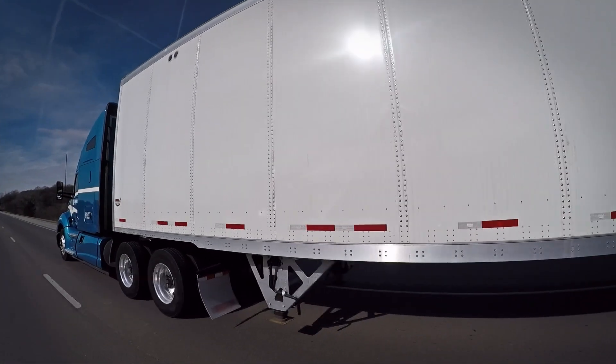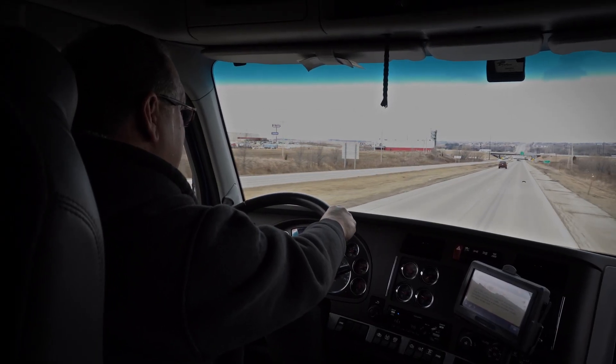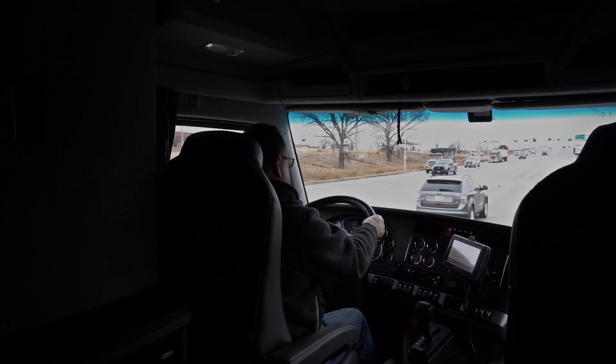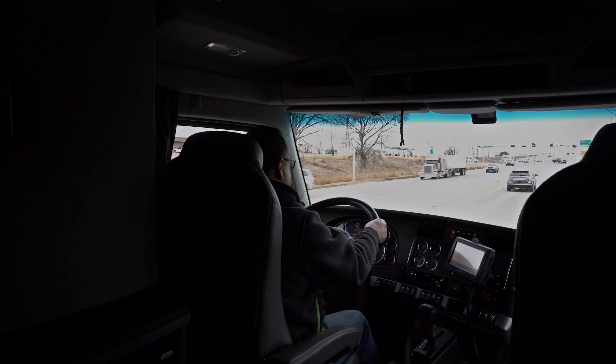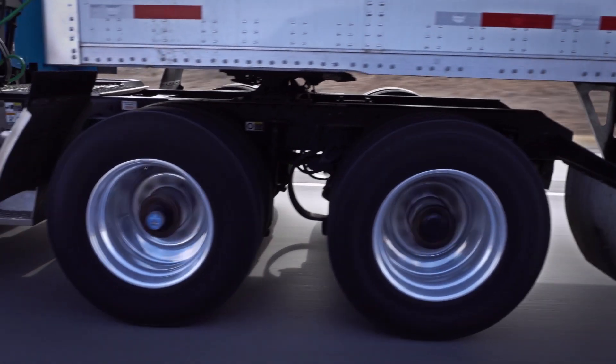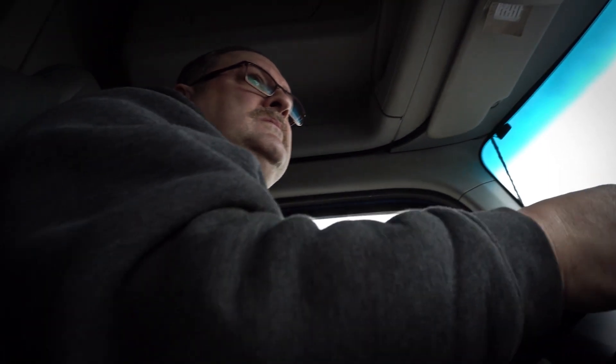Good morning, Omaha. Looks like smooth sailing ahead. Oh man, haven't seen one of those in a while. Now I'm gonna have to figure out where to get this fixed. Probably a long lineup of trucks just waiting to get in. This is gonna mess up my delivery schedule big time.